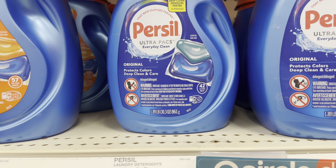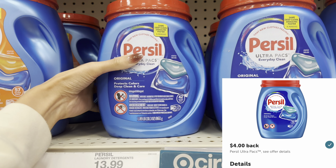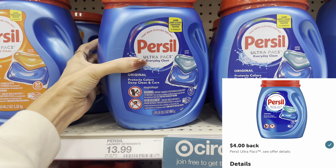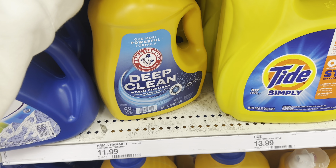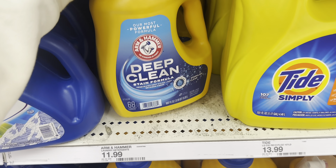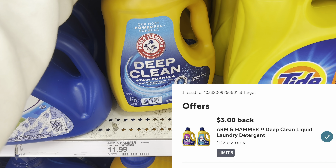We're going to grab the Purcell — this is $13.99 for these packs, you get 42 in a pack. We have a $3 digital and a $4 Ibotta rebate. Next, we're going to grab the Arm & Hammer. This is $11.99 and we have a $1 digital and a $3 Ibotta rebate for this one.